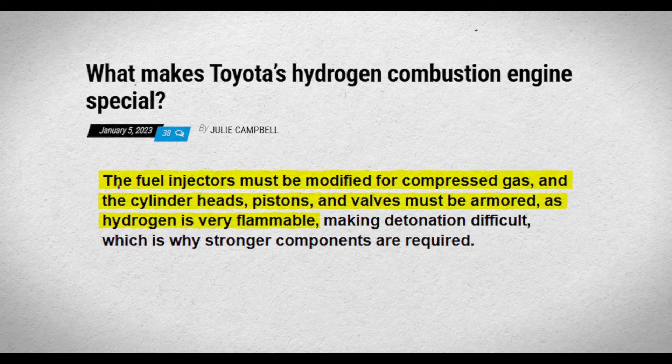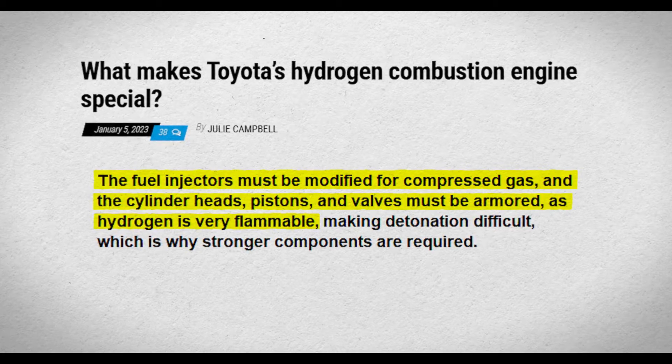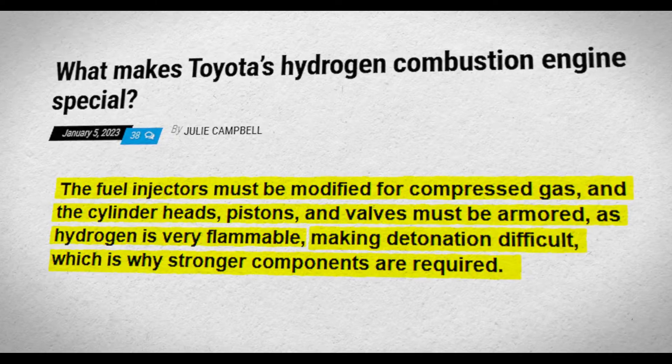The fuel injectors must be modified for compressed gas, and the cylinder heads, pistons, and valves must be armored, as hydrogen is very flammable, making detonation difficult — which is why stronger components are required.